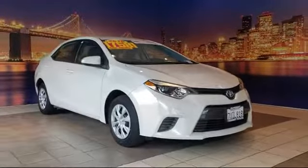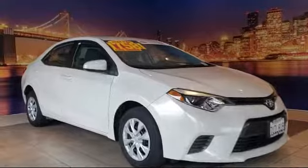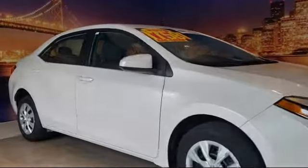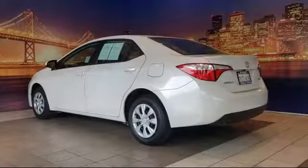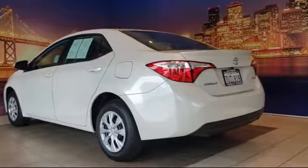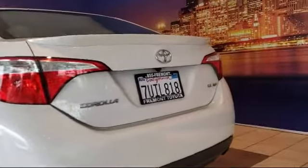It comes equipped with rear view camera, tire pressure monitoring system, rear spoiler, keyless entry, air conditioning, traction control, CD player, power windows, automatic temperature control, and a six speaker audio system. And it has less than 20,000 miles on the odometer.